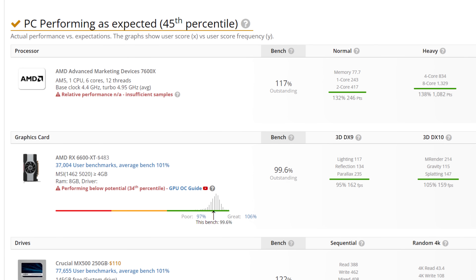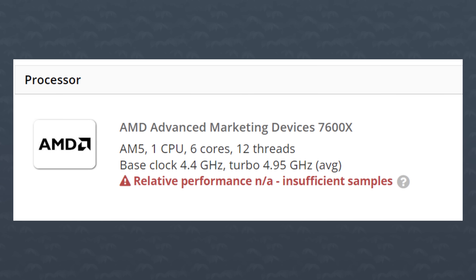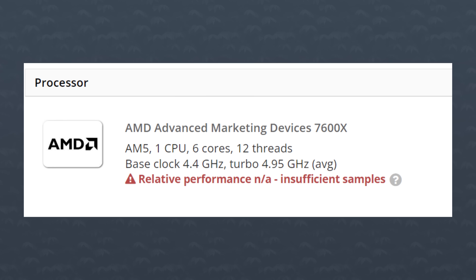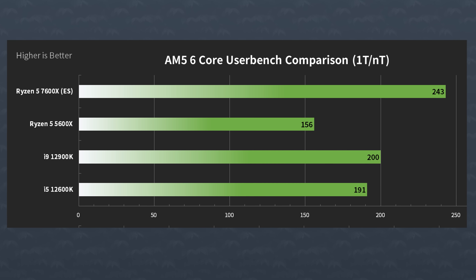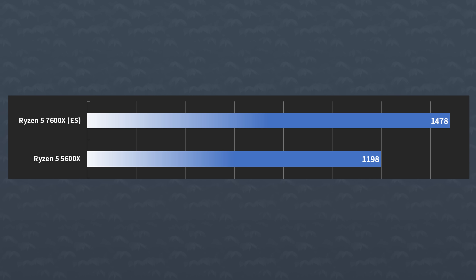What we do know is that the 7600X was benchmarked on UserBenchmark. Now, it's a bad website for comparisons between Intel and AMD, but it's fine for the same brands in my opinion. According to the test, the 7600X is an absolute beast — still a 6-core CPU with 12 threads, and it's an engineering sample so it might be an older chip. This was compiled by Harukaze on Twitter from various benchmarks on the website, and it shows AMD scoring 55% faster in single-core compared to the 5600X. In multi-core though, things look different with a still-impressive 23% uplift. So is this benchmark borked? Well, that's possible.